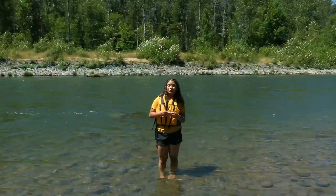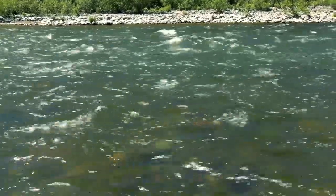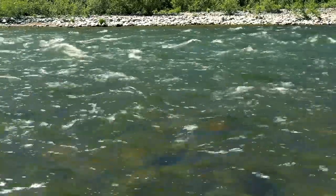When playing in swift water, make sure the water level is below your knees. Know your limits. Never be pressured to jump in or swim across a body of water.